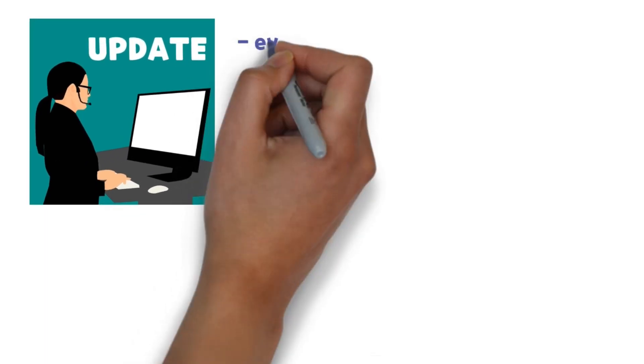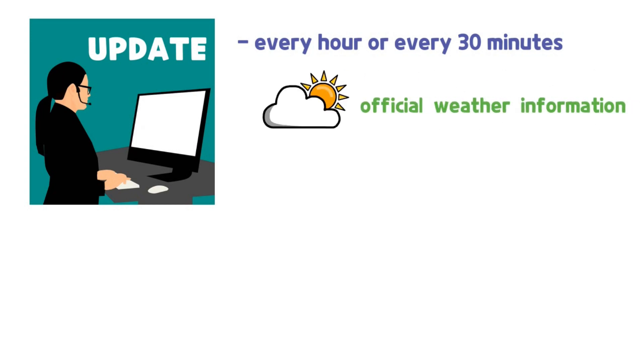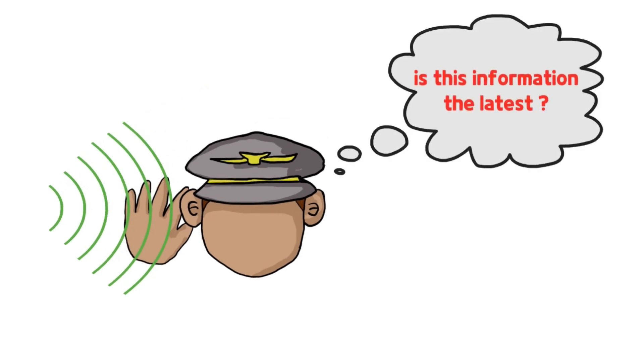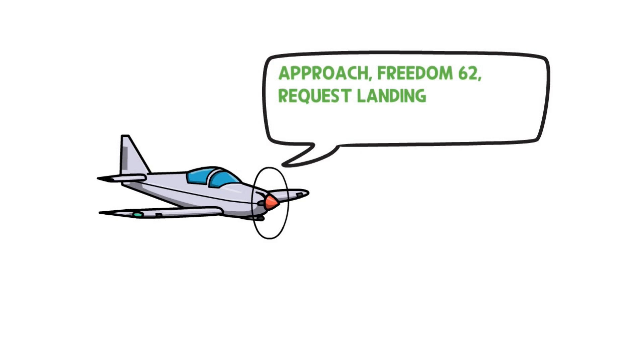When is ATIS updated? Most airports update their ATIS information every hour or every 30 minutes when they receive official airport weather information. In addition to weather information, ATIS is updated whenever new information is available. How do pilots know if the information being broadcast is up to date? As seen in the ATIS example, the time when the information is updated appears at the beginning of the ATIS with a phonetic alphabet. Whenever the time changes, the phonetic alphabet is replaced with the next letter. When the pilot first communicates with the controller, he informs the controller of the phonetic alphabet he received.